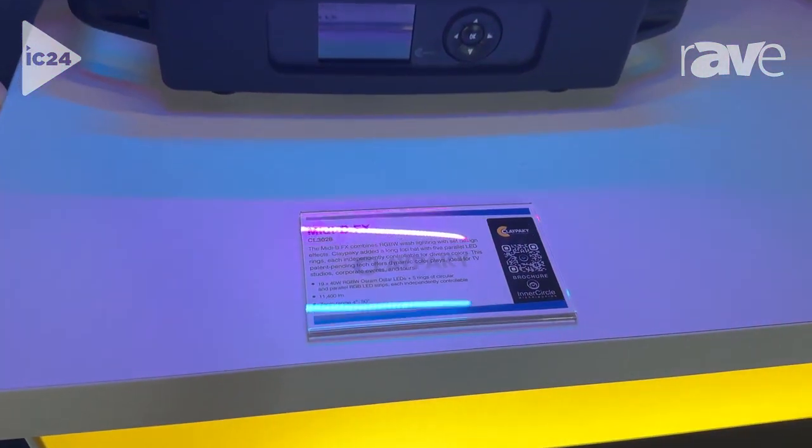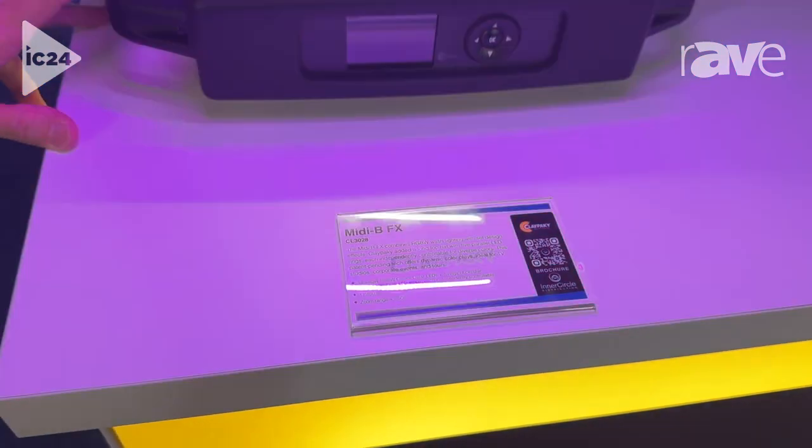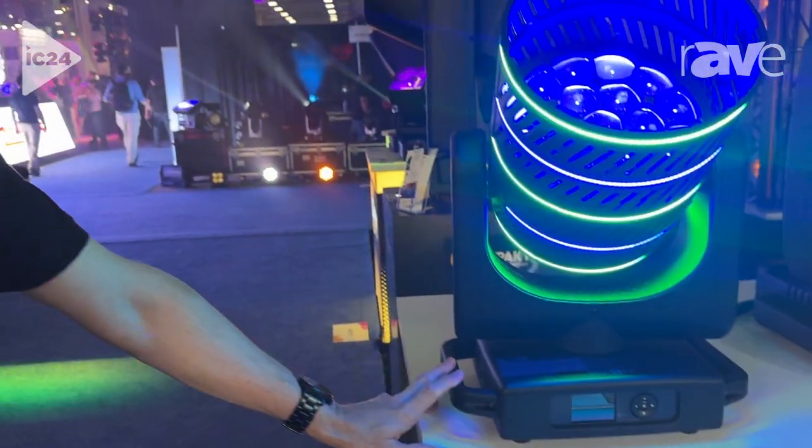Again, it's the MIDI B FX from Clay Packie. You'll be seeing this this summer on tour with the Doobie Brothers — it's about to go out with them.